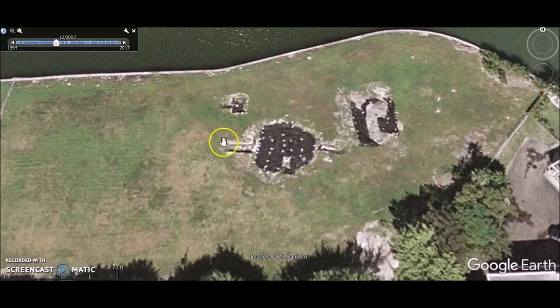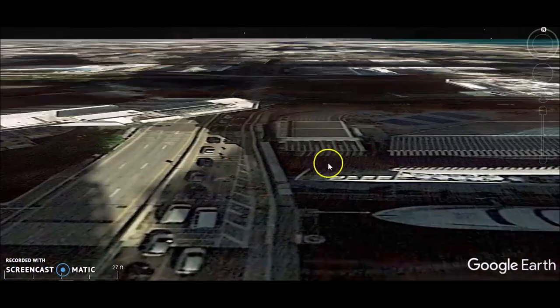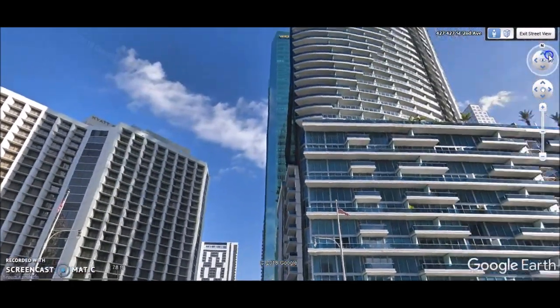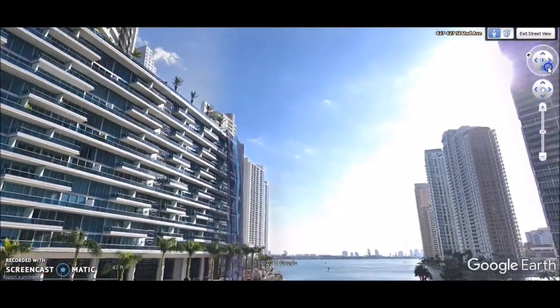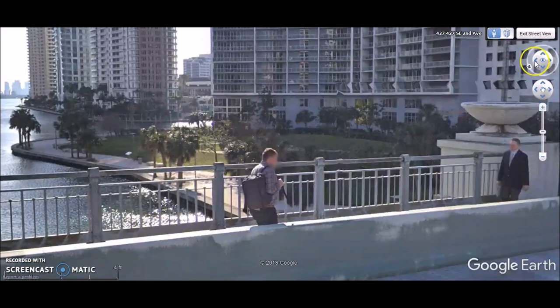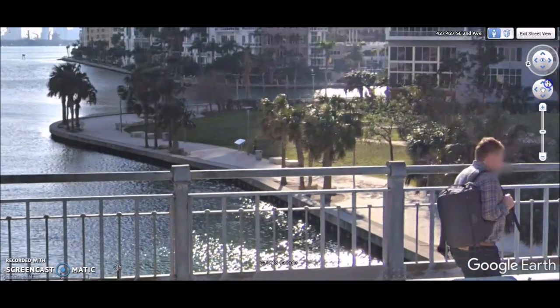Looking at the partially exposed ruins with archaeologists' flags marking different areas, there appears to be an alleyway carved out of the circle — it looks like it goes straight across on an east-west axis. Going down to Google Street View, this is Brickell Point, I believe, right here where they found that stone circle.